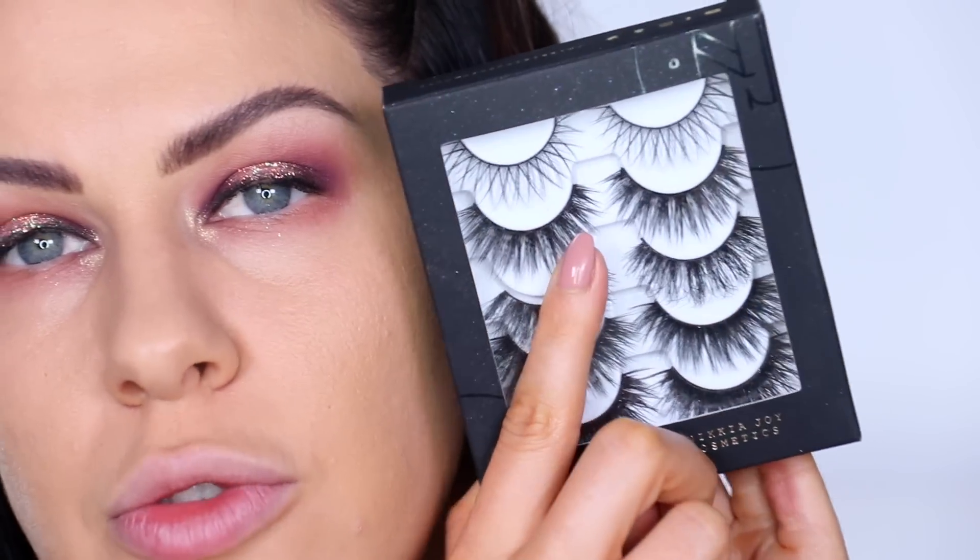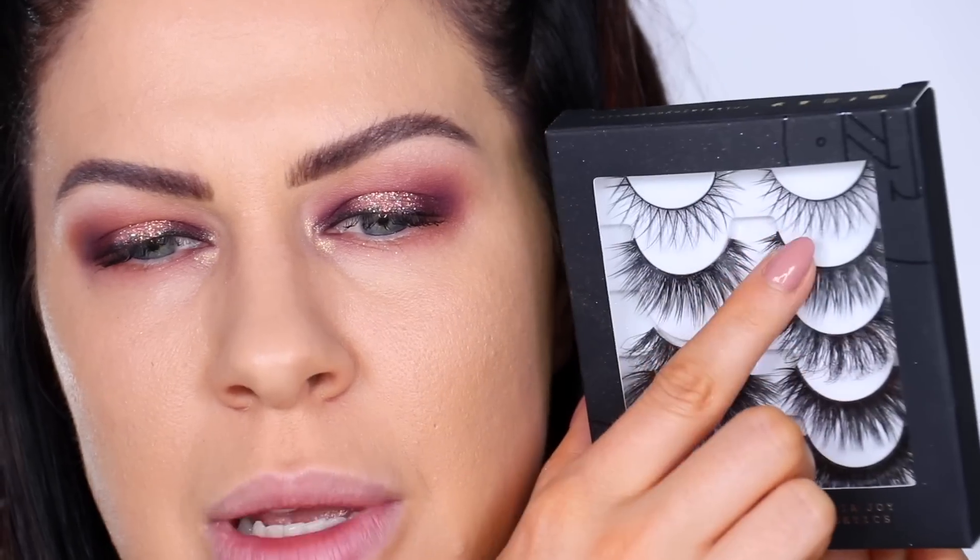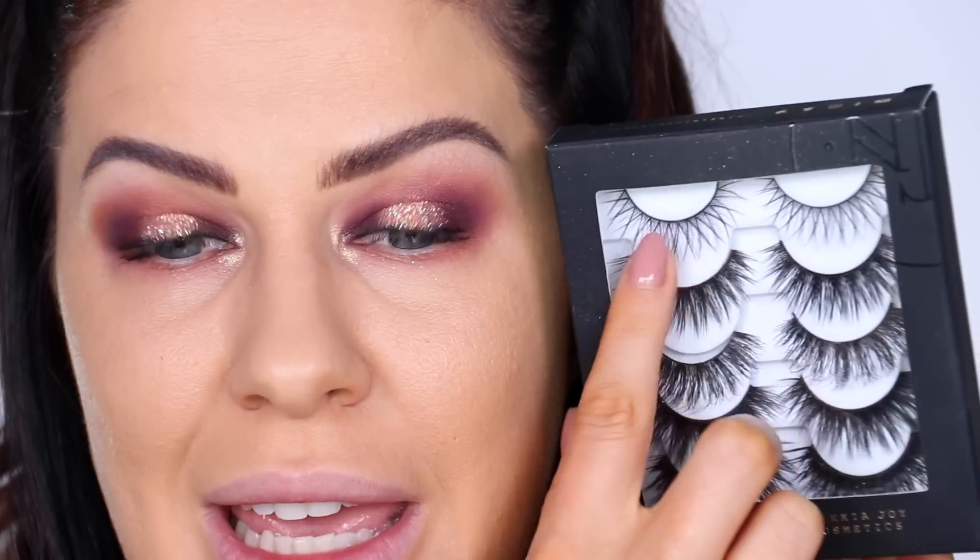This look really needs a lash, so I'm taking one from our Nikkia Joy Cosmetics Volume Set Multi-pack — it's one of our most popular lashes, the Nikkia style. Popping those on off camera and then we can move back onto the skin. Eyes are all done, and it goes without saying — I absolutely love that Norvina palette. I really enjoyed using it and I'm already excited to use it again.